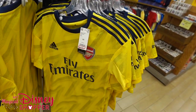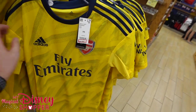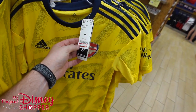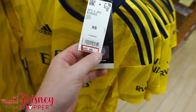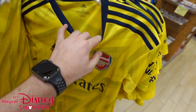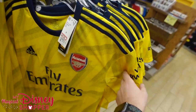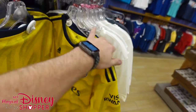We've got a bunch of stuff from the World Showcase that has shown up. $40.99 for these Arsenal jerseys — they were like $100 in the parks, so that's a really good deal if you're into football and the Premier League. So $40.99 for those.